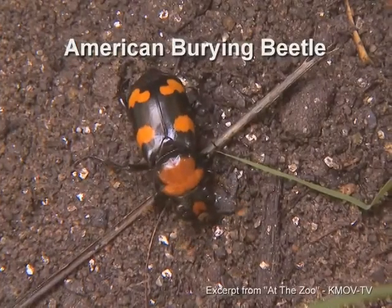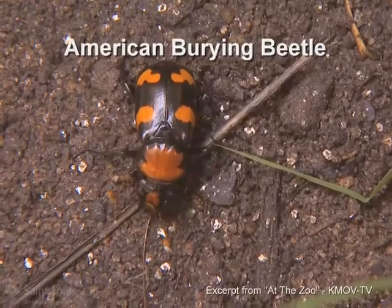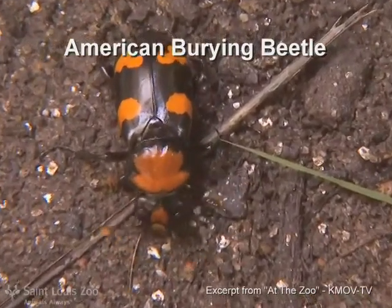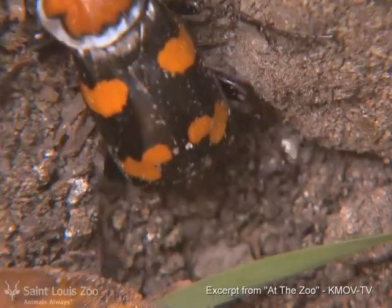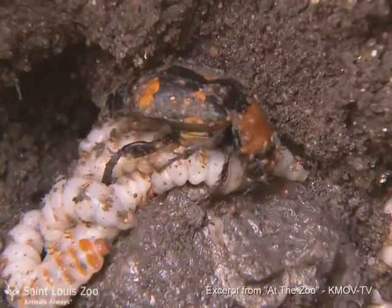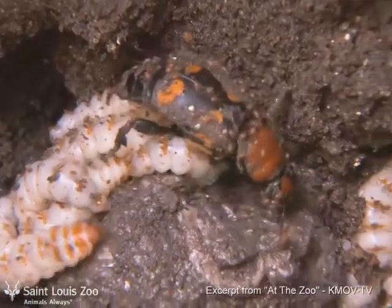They used to live here and they used to live in 35 of the lower 48 states, and now they're only found in about seven. What they'll do is they find a dead animal and then they drag it along the ground and bury it under the ground, and then they raise their babies on it.